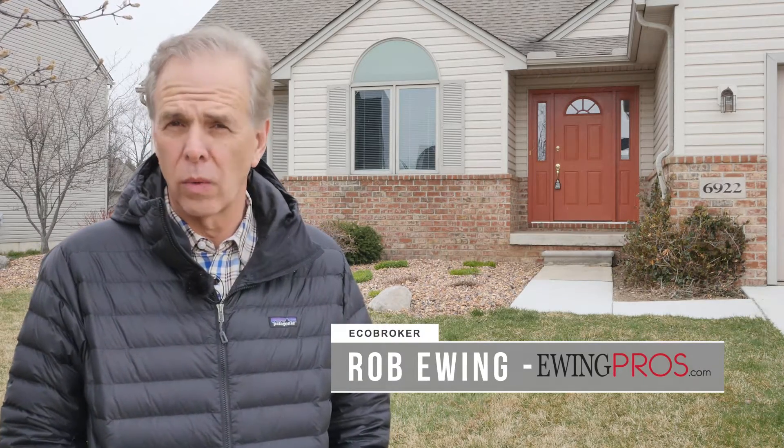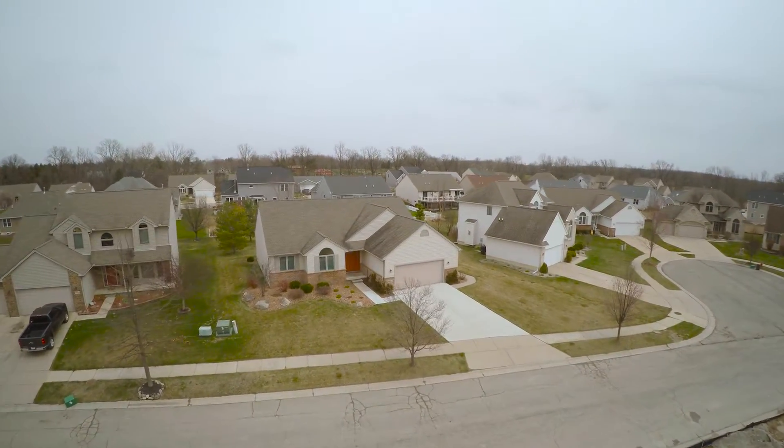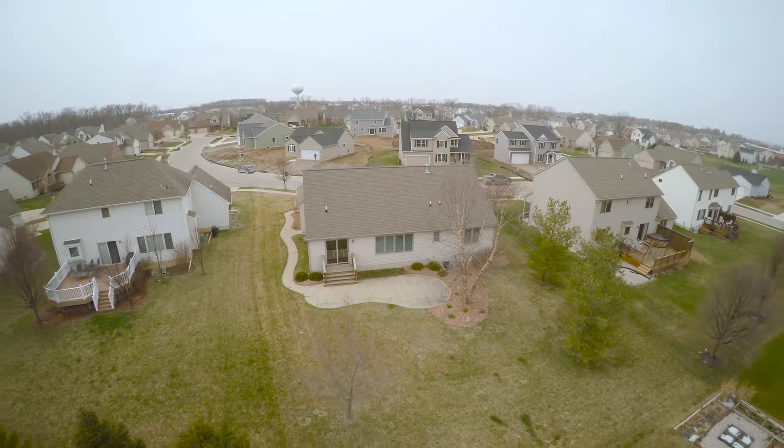Hi, I'm Rob Ewing with Ewing Professionals and the Charles Reinhart Company. I want to welcome you here today to 6922 Kingsley Circle in Dexter Crossing. This great ranch has been just lovingly cared for. It's got hardwood floors, cathedral ceilings, and it's like new.